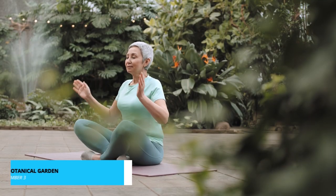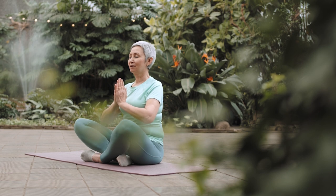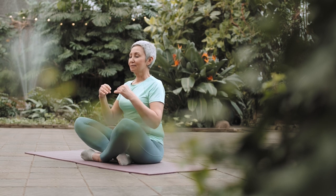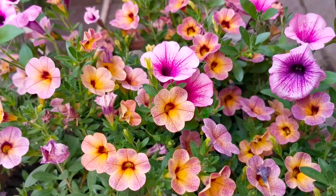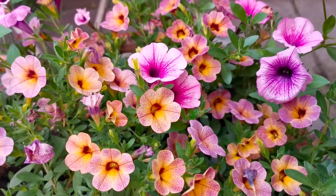Need a moment of serenity? Look no further than Ghent's Botanical Garden. Nestled in the heart of the city, this lush oasis is a sanctuary of tranquility. Explore the diverse array of plant life, from exotic species to local flora. It's the perfect place to recharge amidst nature's beauty.